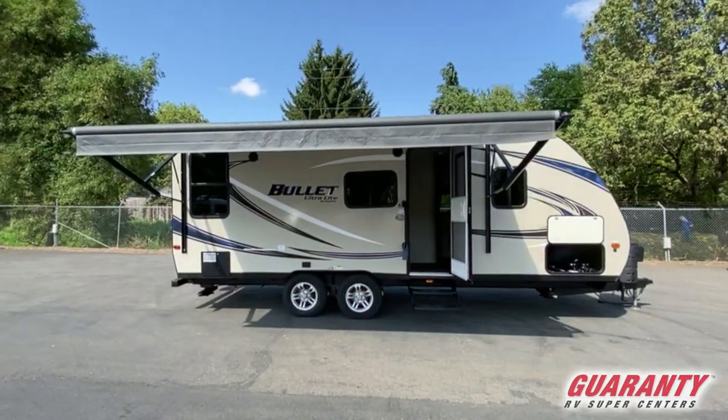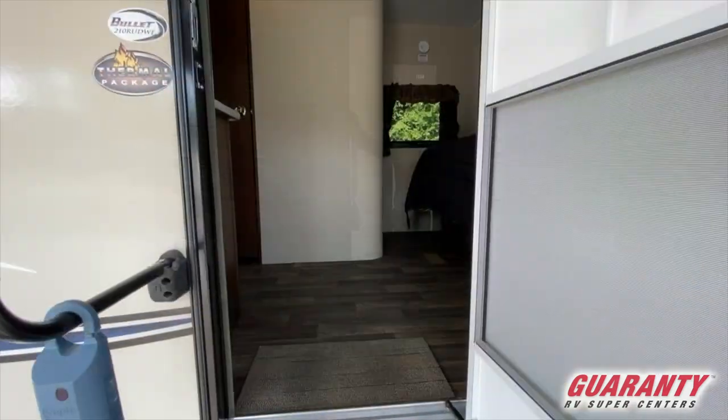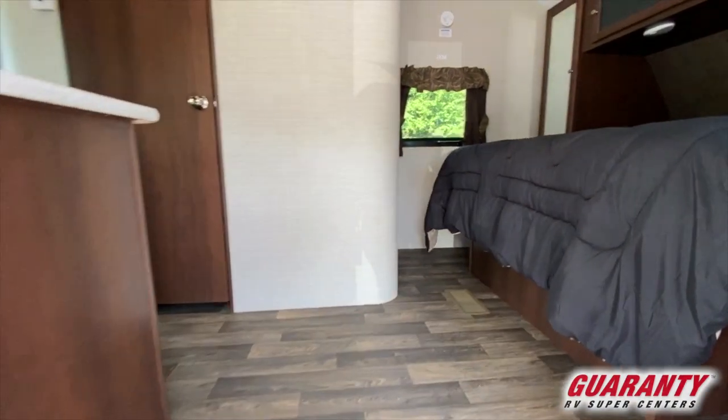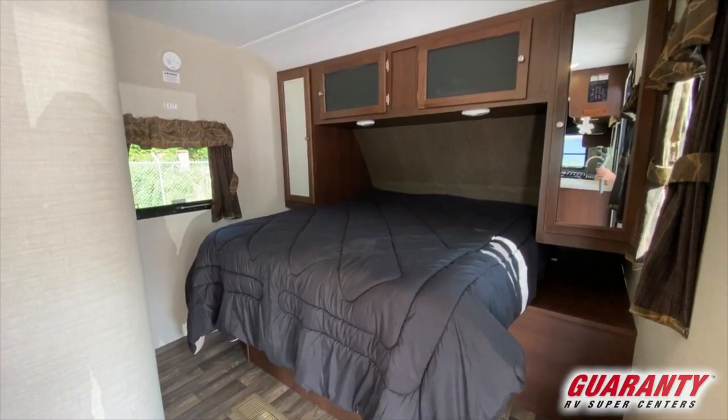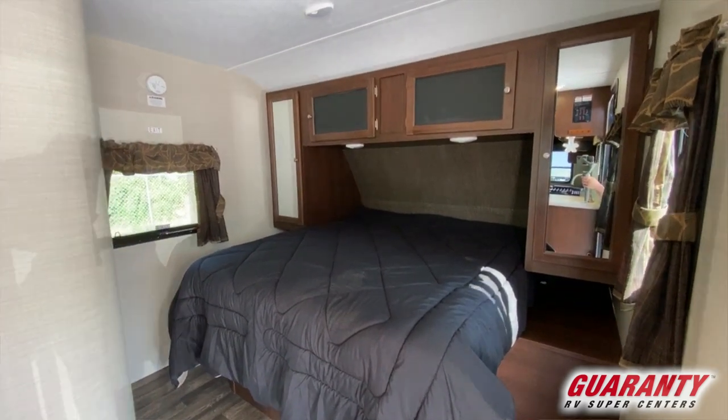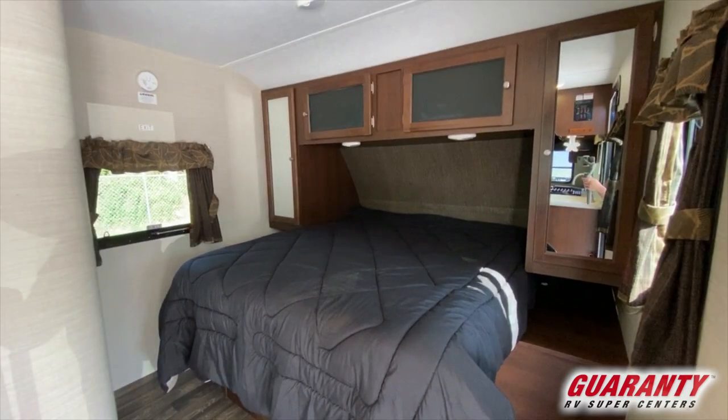I'm standing underneath a beautiful awning that goes over the door, and if I was to walk in that door to the right, what I would see would be a beautiful walk-around bed with cabinets on each side and above it, but plenty of headroom to sit up in it. It also has a little bit of storage underneath it.